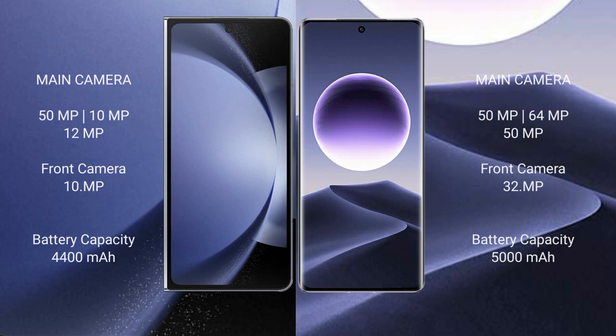Samsung Galaxy Z Fold 6 has a rear triple camera setup: 50MP plus 10MP plus 12MP, and a front camera of 10MP. Oppo Find X7 also has a rear triple camera setup: 50MP plus 64MP plus 50MP, and a front camera of 32MP.